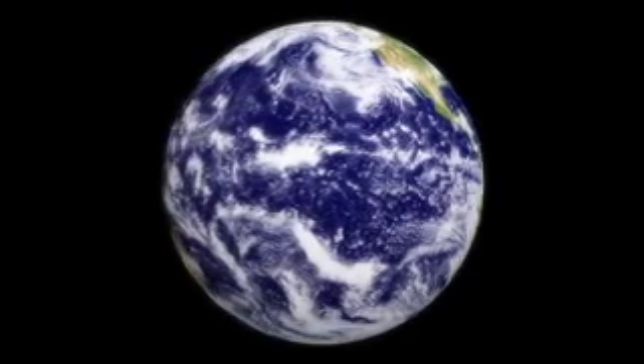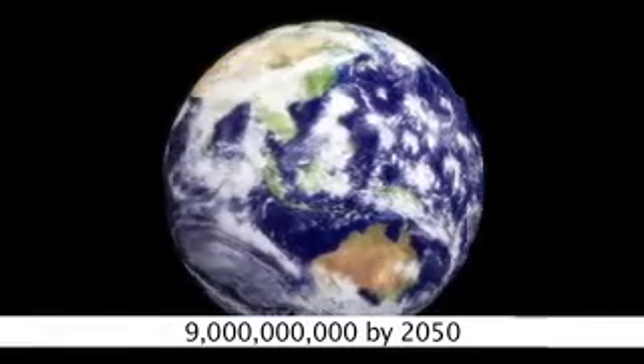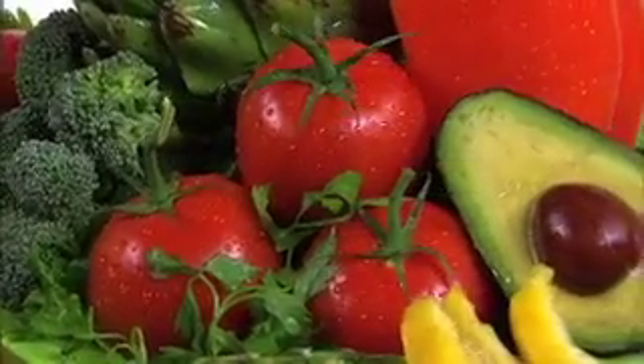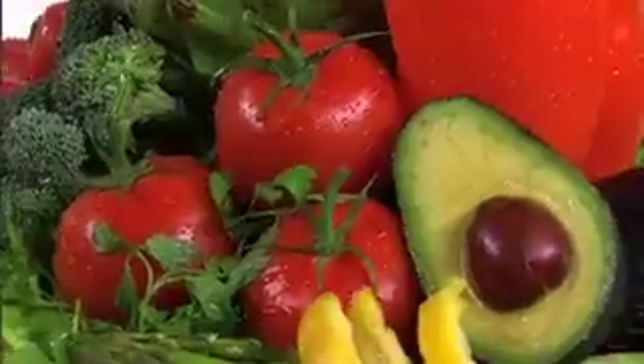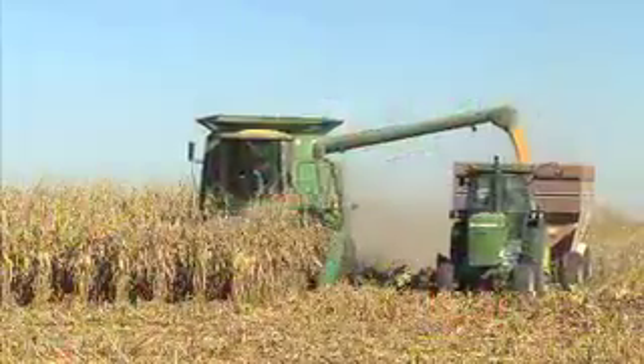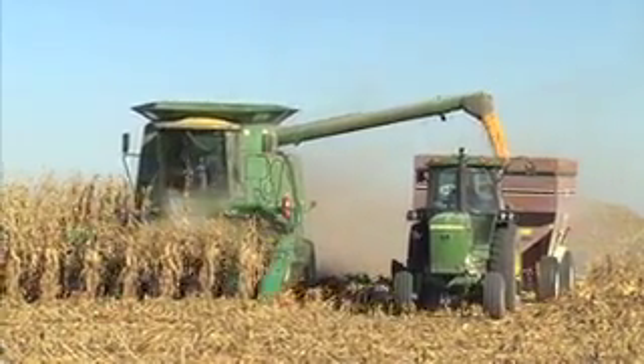According to a recent study, our global population is projected to reach 9 billion by 2050. And correspondingly, the demand for food is expected to double during that same period of time. Feeding the world's growing population has become one of the foremost challenges of the 21st century.